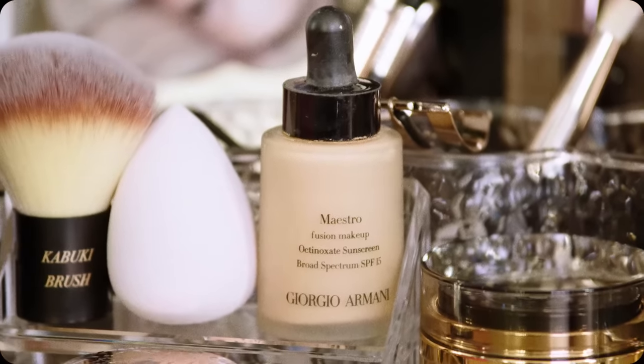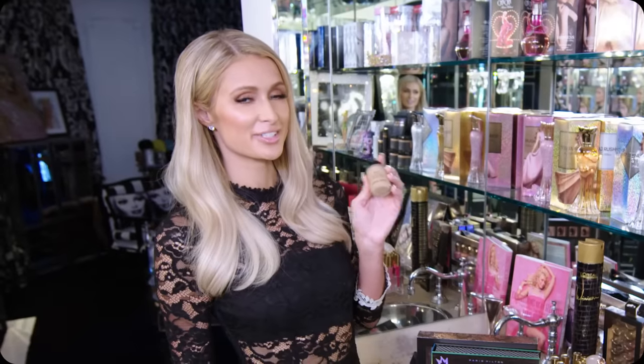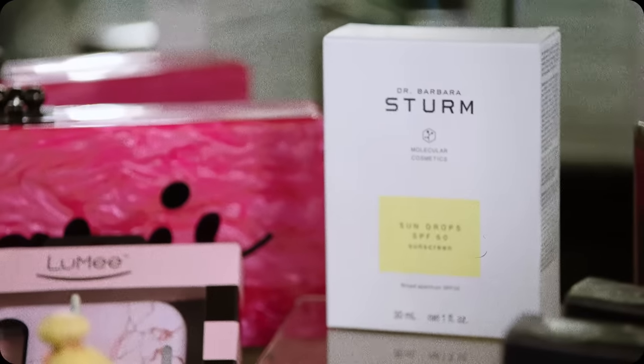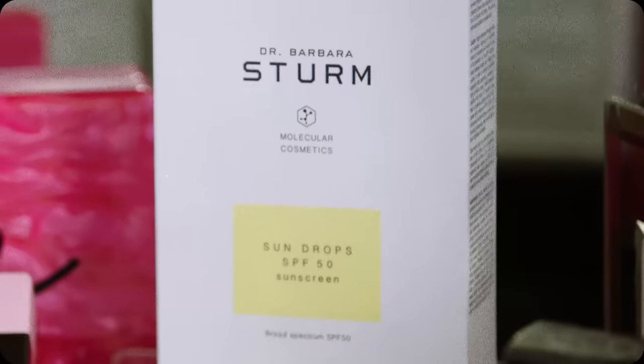This is my favorite foundation by Giorgio Armani — it literally makes your skin look like silk. And these are my sun drops from my friend Dr. Barbara Sturm. I love mixing these with my skincare; it's great for protecting myself from the sun.